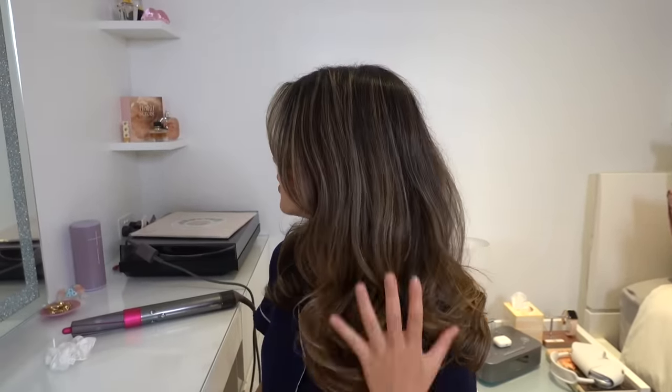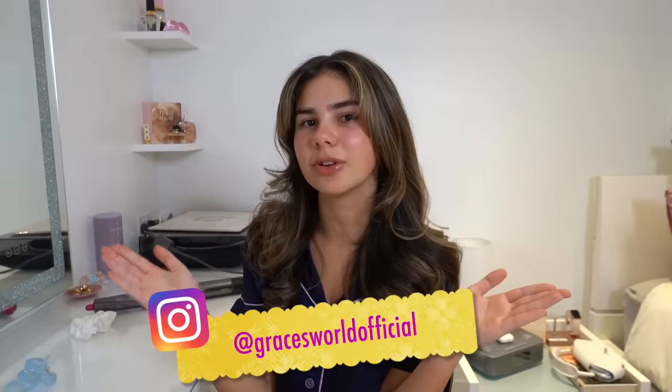My hair is all done now — it feels very smooth and I'm happy with how it turned out. Hopefully that's because of the conditioner and the hair mask! That's pretty much all for my little pamper routine. I had a lot of fun doing it; I always love having a little self-care night. I feel very clean right now. I hope you guys enjoyed this video — don't forget to check out my Instagram at Grace's World Official. I'm going to go to sleep now, but I'll see you guys next time on Grace's Room. Bye for now!